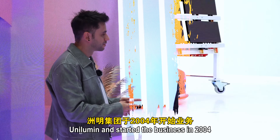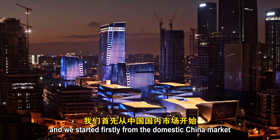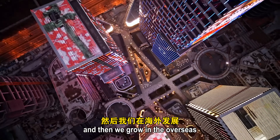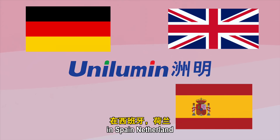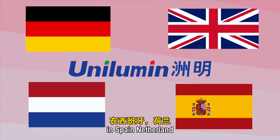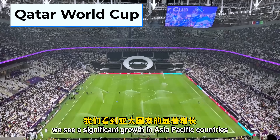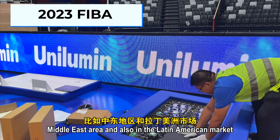We started the business in 2004, first from the domestic China market, and then we grew overseas. We now have businesses in Germany, the UK, Spain, and the Netherlands. We also see significant growth in Asia-Pacific countries, the Middle East, and the Latin American market.